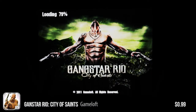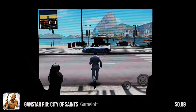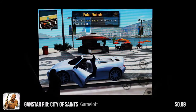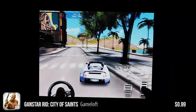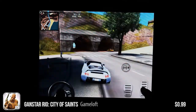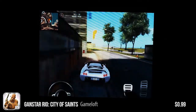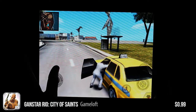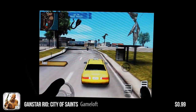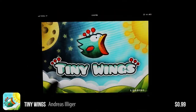Next up is Gangsta Rio: City of Saints by Gameloft. As I said earlier, this is a rip-off of another franchise — this is a take on Grand Theft Auto. Before Grand Theft Auto was actually available on the App Store, this was one of the games you'd want. But this game just doesn't stand a chance now — it's pretty lame compared to Grand Theft Auto 3. It's just trying too hard. The physics are way off; I was driving a car and suddenly spun up into the air and onto a cliff. I'm not bothering with it anymore.